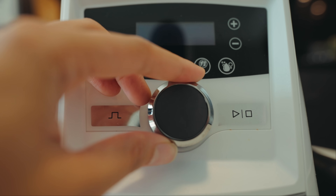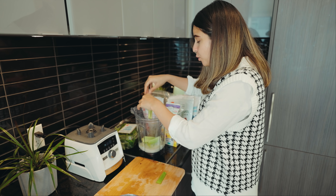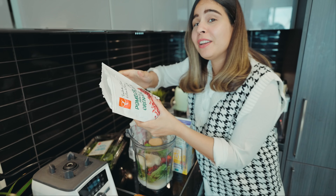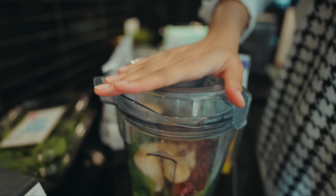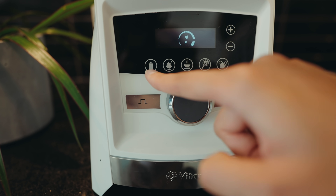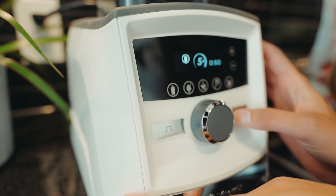I make a lot of smoothies, so I wanted to invest in a good blender. I put in greens, frozen fruit, frozen bananas, pomegranate seeds, black seeds, and chia seeds — you'll see how it all blends in this super powerful blender. There are preset settings for smoothies, ice cream, soups, and spreads, and you can increase or decrease the speed as well.